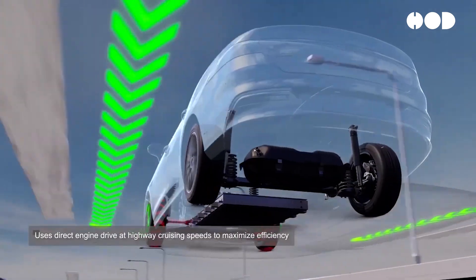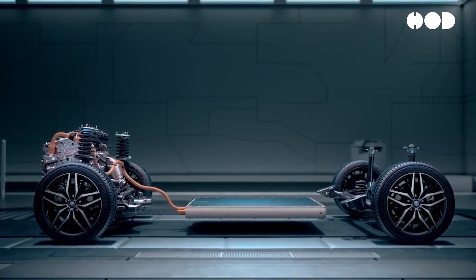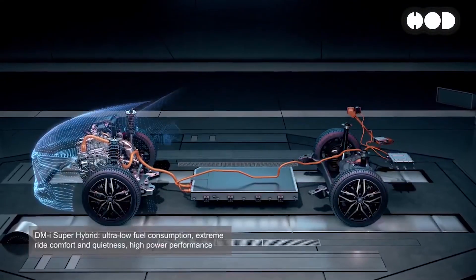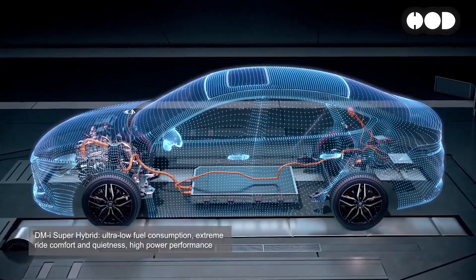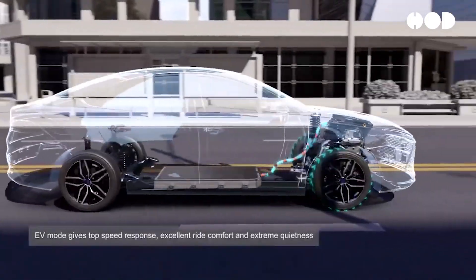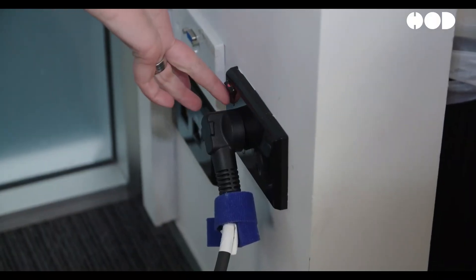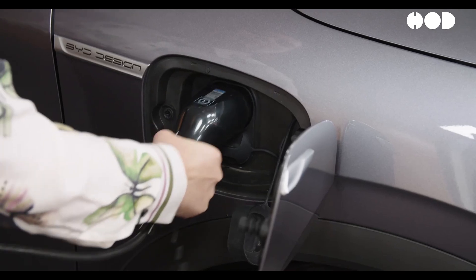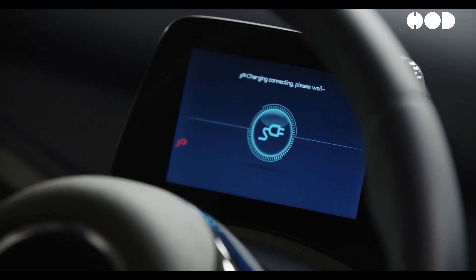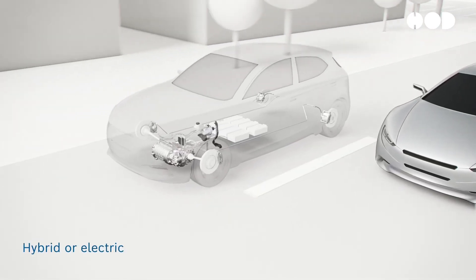A critical component of the DMI system is its sophisticated battery management strategy. The system constantly monitors the battery's state of charge, temperature, and overall health, optimizing its performance to extend both driving range and battery life. The battery pack in BYD's DMI system typically ranges from 10 kWh to 20 kWh, depending on the vehicle model. Charging times can vary, but using a standard home outlet might take around 5 to 8 hours, while fast charging can reduce this to 2 to 3 hours.